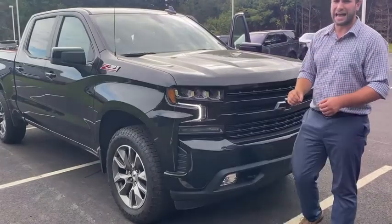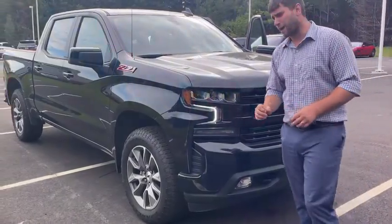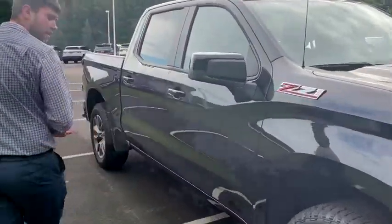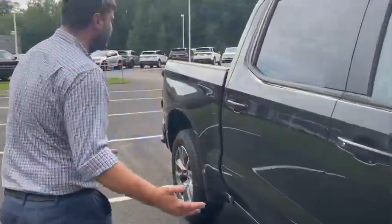What I really like about this is it does have the Z71 off-road pack, which is always nice on any truck. I think it's going to be a standard thing, because if you're going to have a truck you might as well have it so it can go off-road.